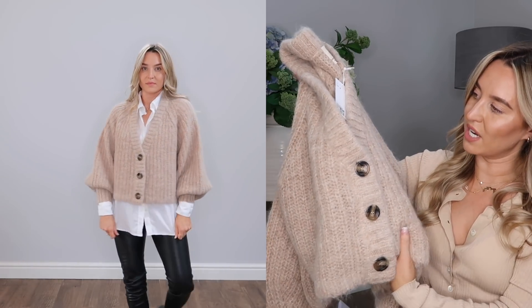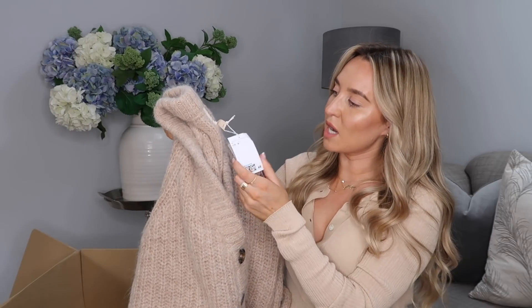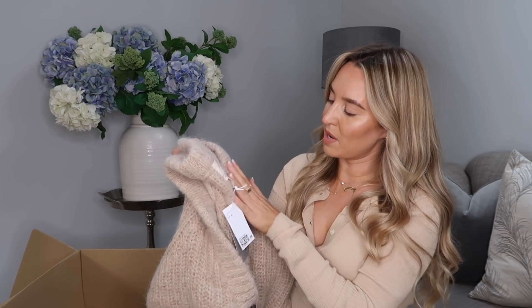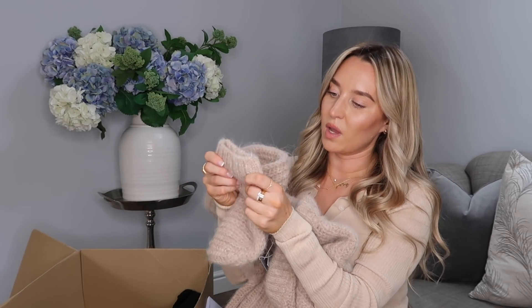This next piece — the first thing I need to tell you is it molts. It's actually stuck to my lip gloss. It molts like a dog, it really does. But it's gorgeous. It's also very itchy — like, very itchy. I plan on wearing it with a shirt underneath so it won't itch my skin. It's a cropped — well, not too cropped — normal length cardigan with tortoiseshell buttons, almost a mohair material, and it's a V-neck. I picked it up in a size medium. It's a wool and alpaca blend, which might be why it's so itchy. It's got balloon sleeves that come in tight on the cuffs. I feel like this was actually one of my favourite buys this week.